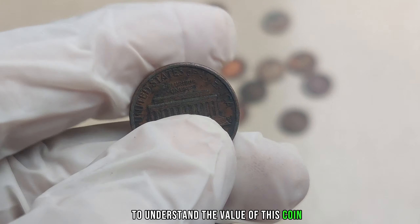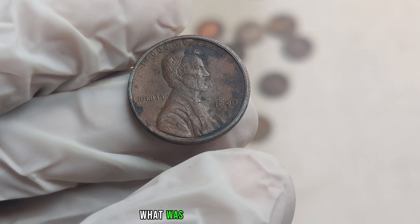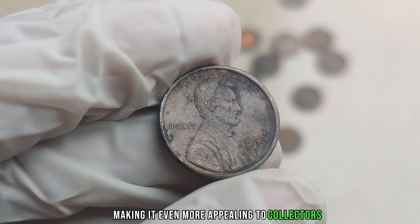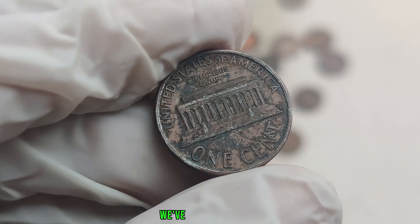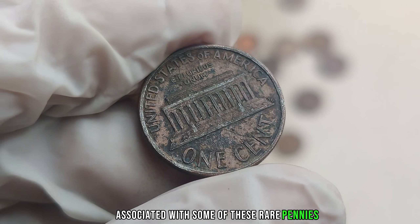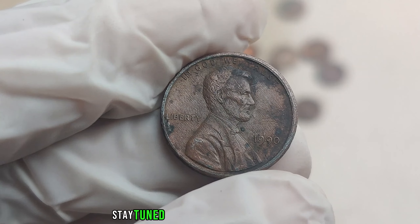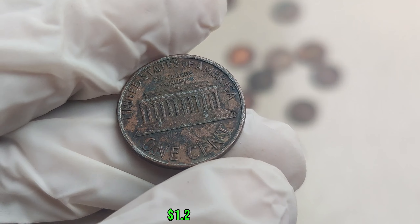To understand the value of this coin, it's essential to consider the historical context of 1990 — what events shaped that year adds a layer of significance to the coin. We've done our research and you won't believe the jaw-dropping figures associated with some of these rare pennies. We reached out to coin experts and collectors to get insights on how to spot these valuable coins. Finally, this penny's value has been marked at $1.2 million.